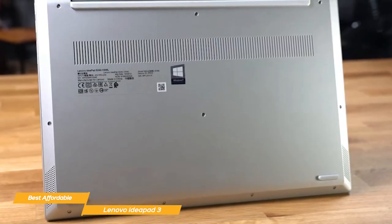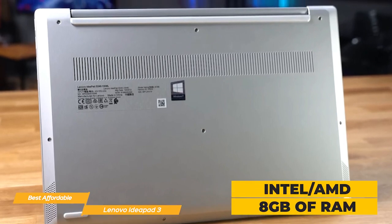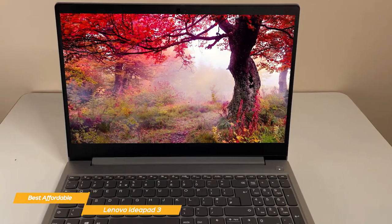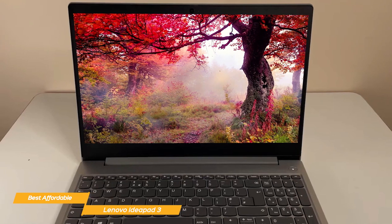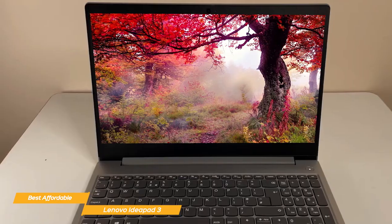It comes with a choice between Intel and AMD processors, and with 8GB of RAM, you'll have enough power to get through multiple Chrome tabs, spreadsheets, presentations, and even some light gaming or video editing. It's a workhorse that can keep up with a student's diverse tech needs.